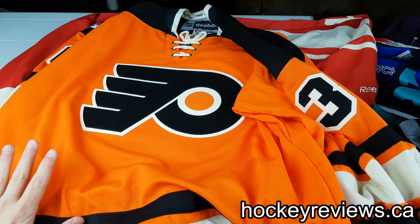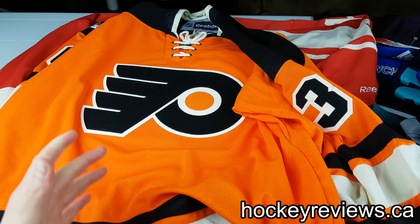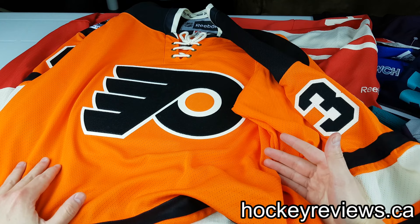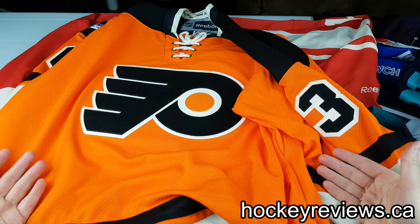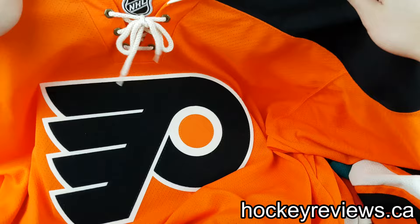Hi, I'm Matt from HockeyReviews.ca and this is part two of the jersey videos. This one is on jersey customization and specifically how you don't really know what you're going to get when you order through NHL, or get a jersey, unless you really look at it. This will take a look at a bunch of different jerseys I own from different times in the current NHL jersey history — specifically after the Edge era.